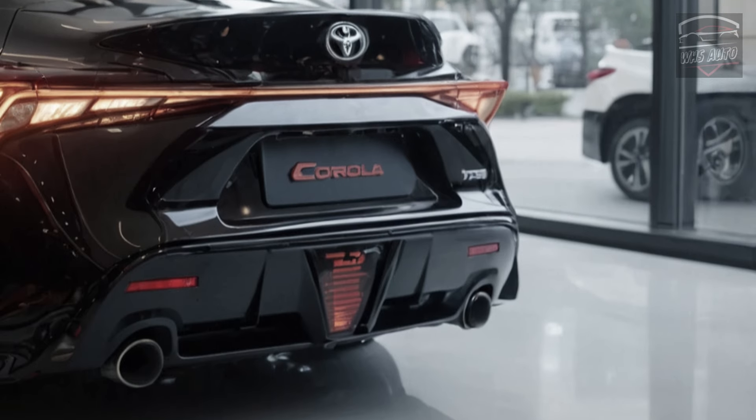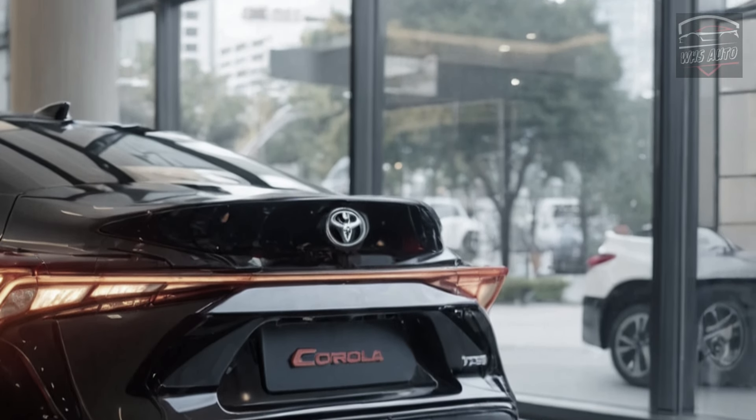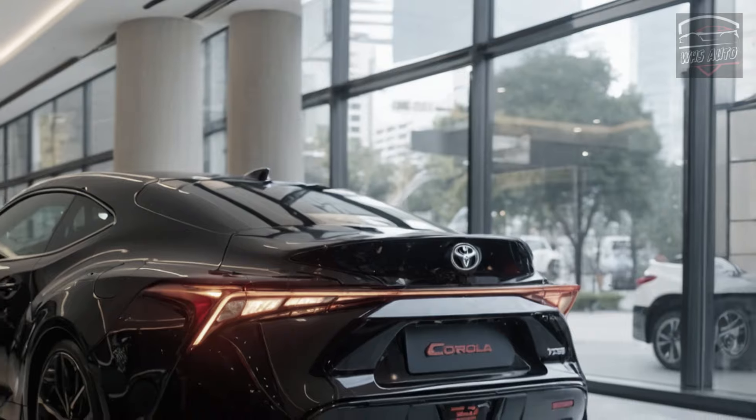For those wanting more excitement, the Honda Civic and Mazda 3 might be better options, offering a more engaging drive. The Corolla also includes a highly efficient hybrid variant, though it's limited to the sedan body style.